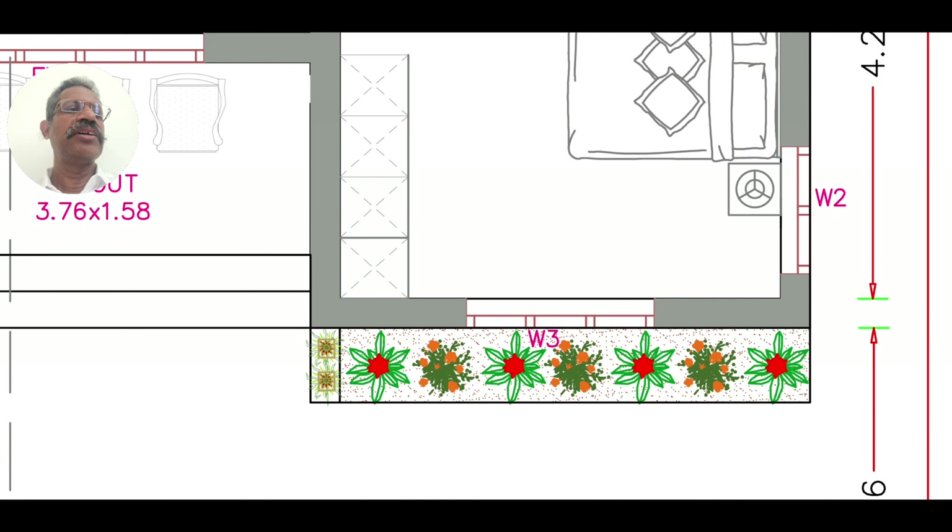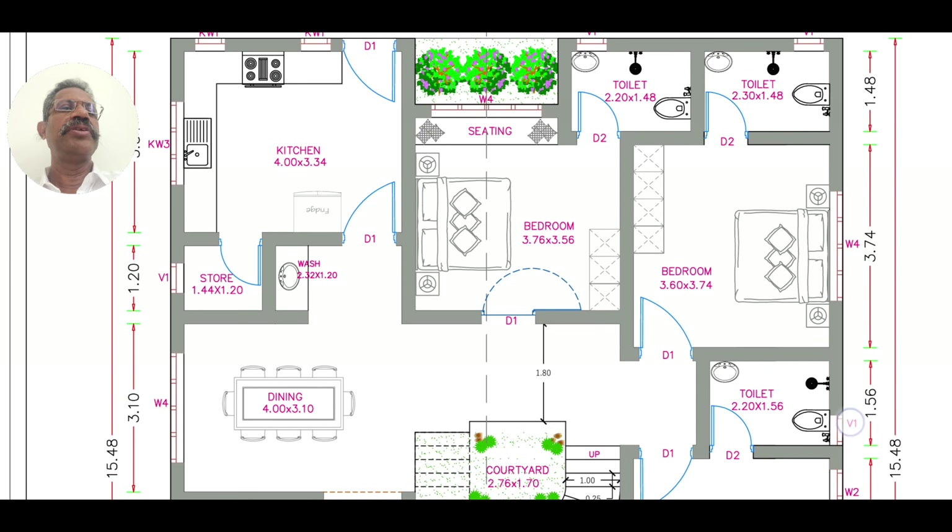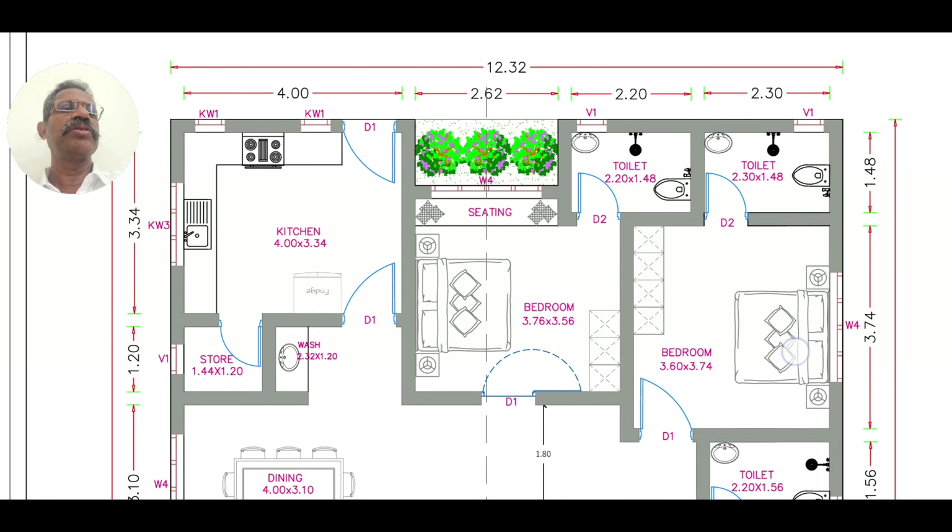This is the ground floor. There are four bedrooms on this floor.